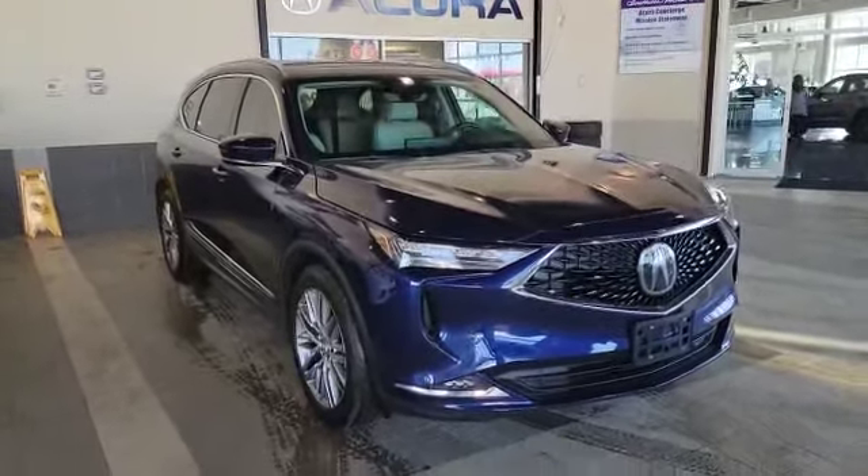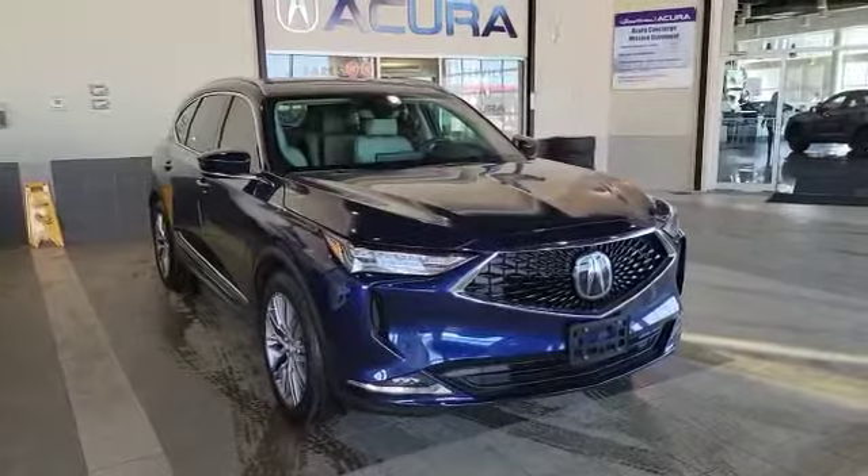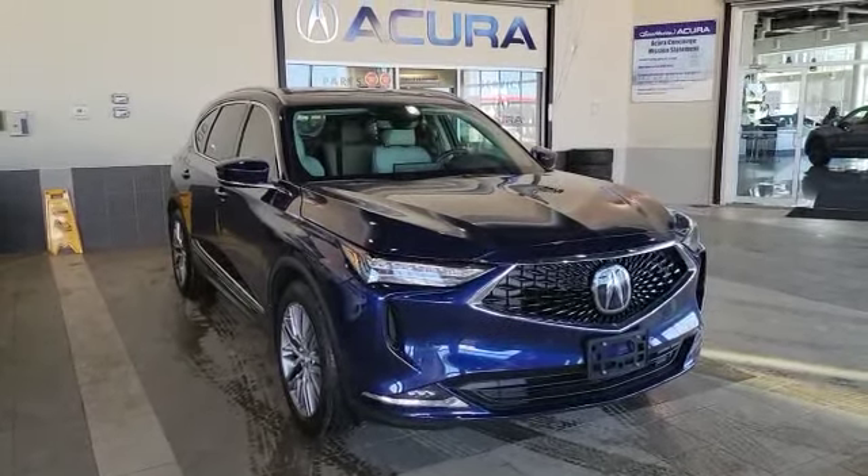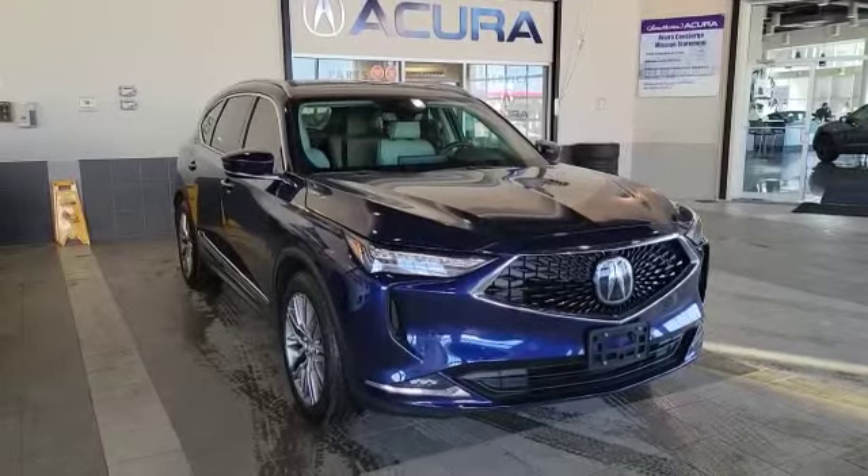Good morning Garrett, my name is Nick here with Southview Acura. Thank you for the inquiry for the 2022 Acura MDX. Right in front of me I've got a 2022 Platinum Elite to show you.